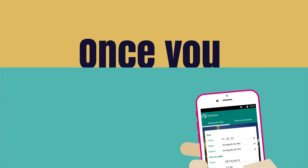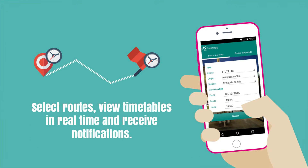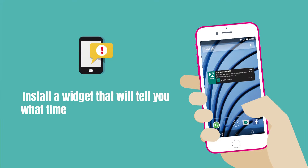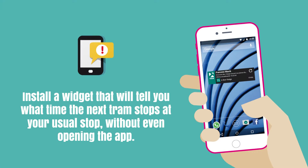Once you've installed it, you'll be able to select routes, view timetables in real time and receive notifications. Install a widget that will tell you what time the next Tram stops at your usual stop, without even opening the app.